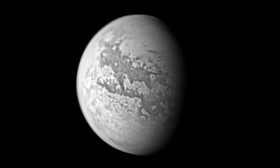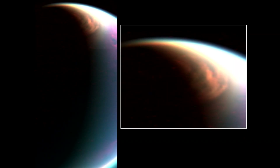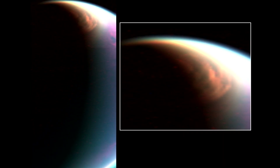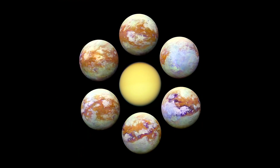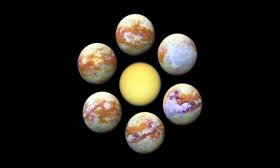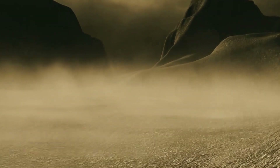Titan is a cold, icy world with a surface temperature of minus 170 degrees Celsius, hidden by an orange, hazy atmosphere. Titan has a radius of about 2,500 kilometers, and is more than 1 million kilometers away from Saturn. It takes about 80 minutes for light from the Sun to reach Titan, making sunlight there about 100 times fainter than on Earth — not at all a resort destination.